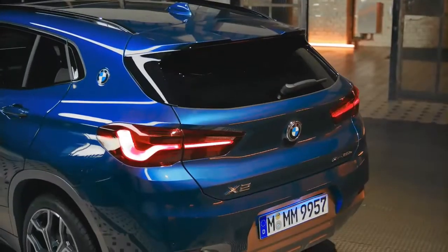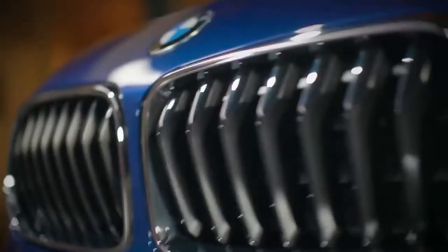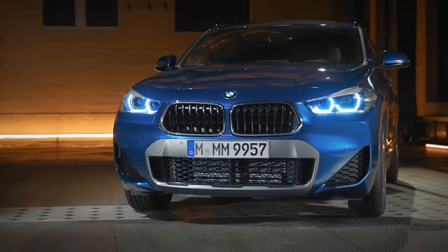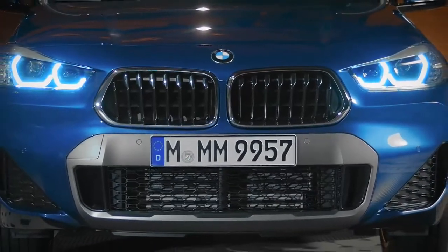While the maximum speed in electric mode is limited to 135 kilometers per hour, you get a maximum range of up to 53 kilometers WLTP. With both petrol and electric power, the specific all-wheel drive and fast distribution of power between the front and rear axle guarantee sporty driving pleasure.